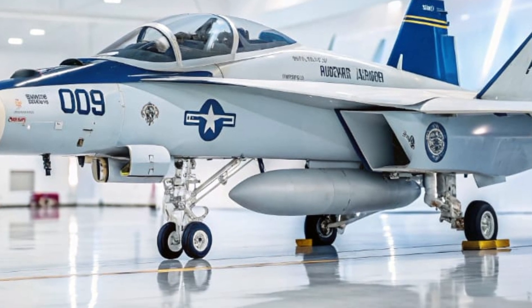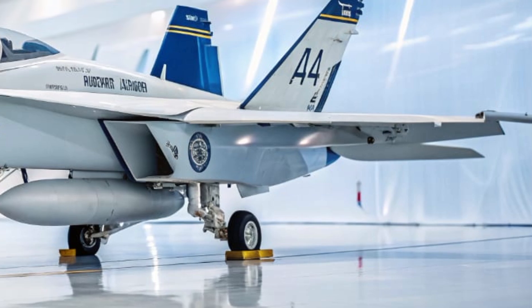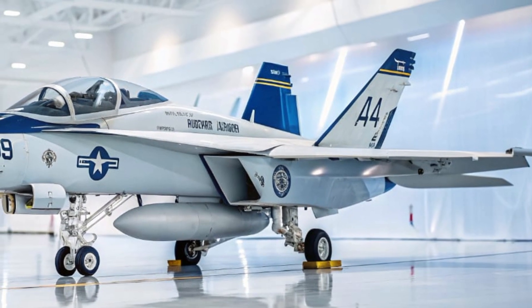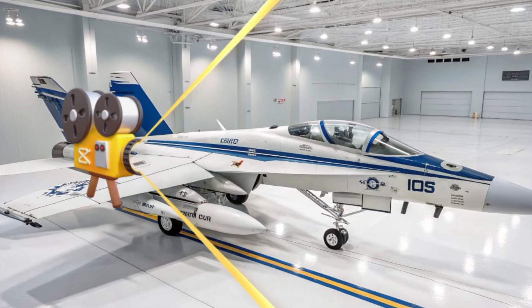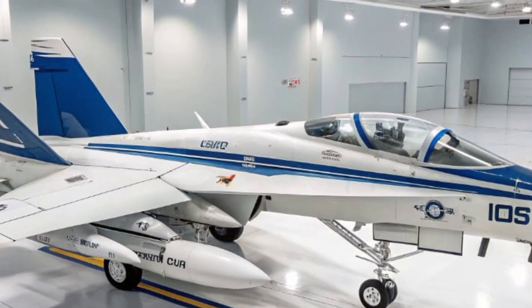It can escort strike groups, suppress enemy air defenses, and coordinate wide-area spectrum dominance. In short, it creates a safe zone for allied aircraft to operate — a zone where enemy radars are blind, communications are jammed, and response times are cut to zero.